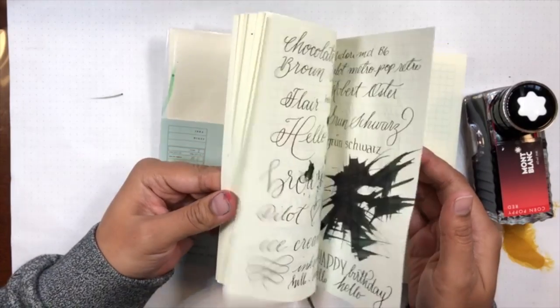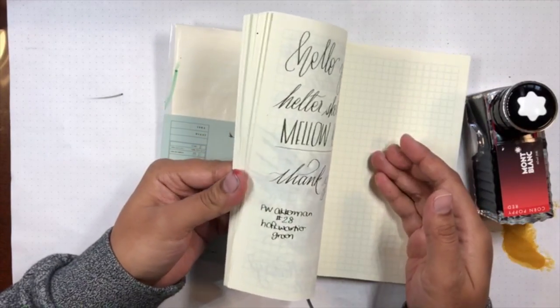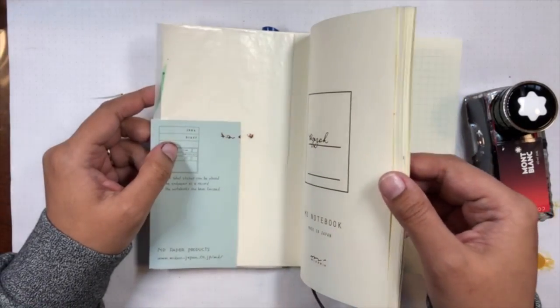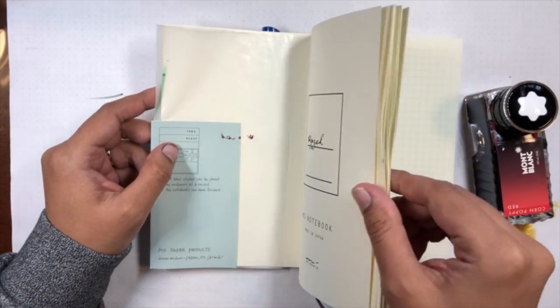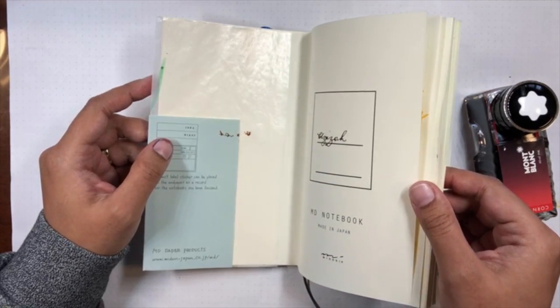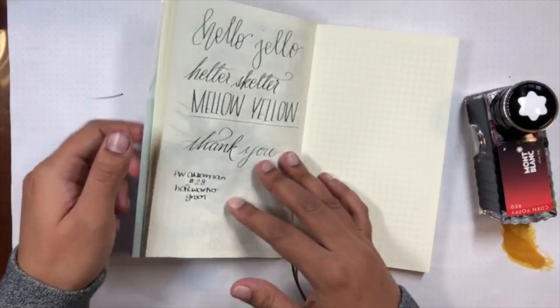Does anybody else like this sound? Like the crank - let's just do this for a second. It's like paper ASMR, right? I'm not the only one who likes it.